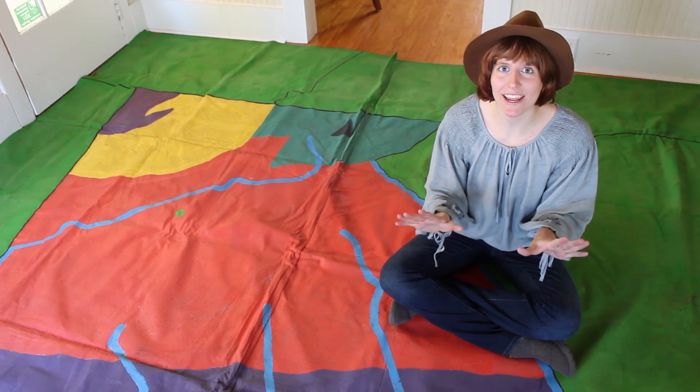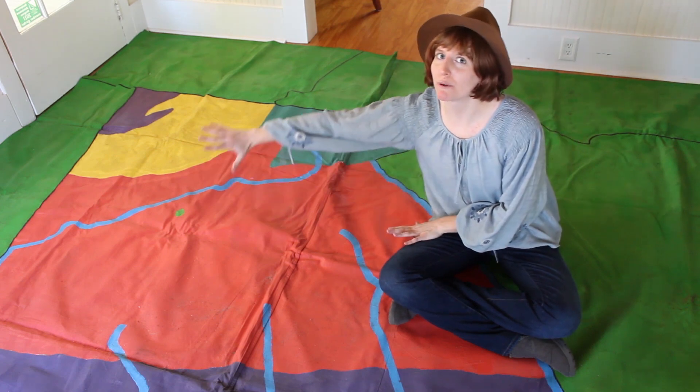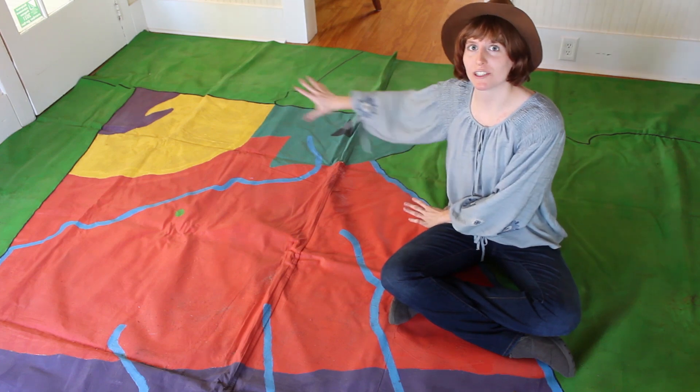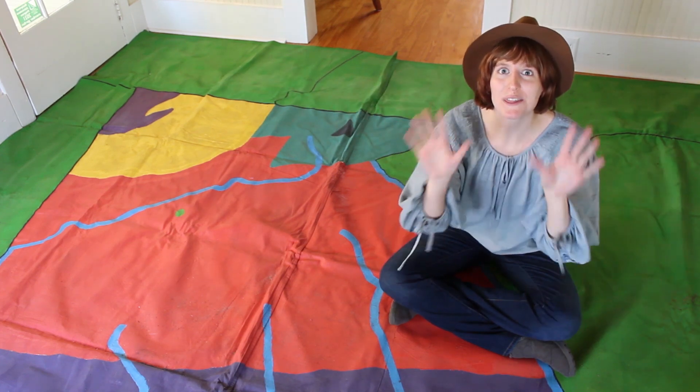Hi, I'm Willow, and today I'm exploring one of the regions of Georgia, the Piedmont, which is the red region on our map, located between the southeastern coastal plain and the mountainous regions up north. So chant along with me as we get ready to explore the Piedmont.